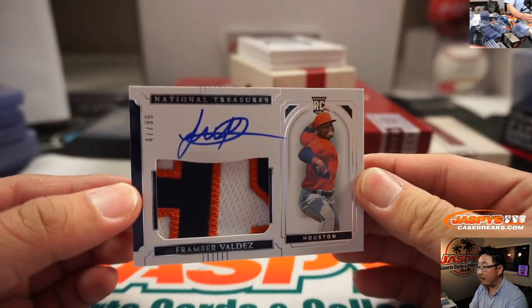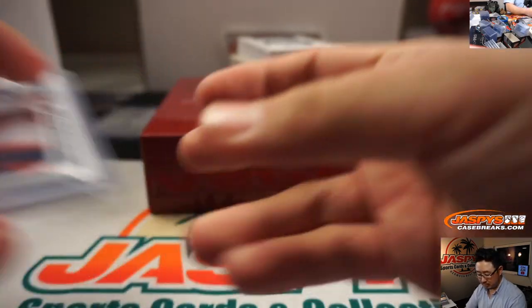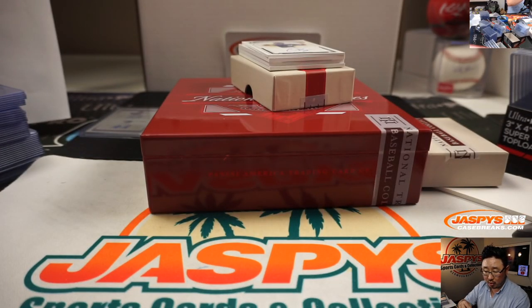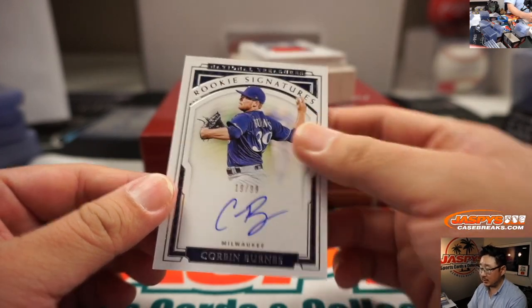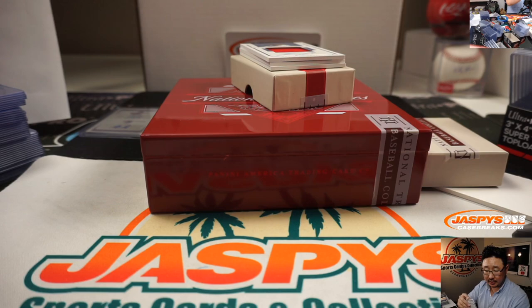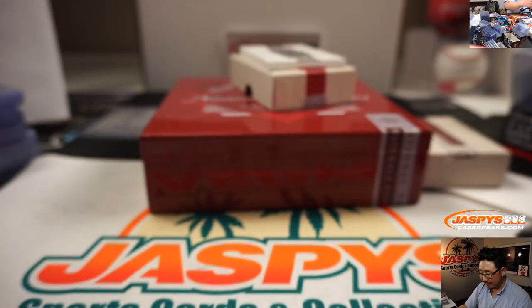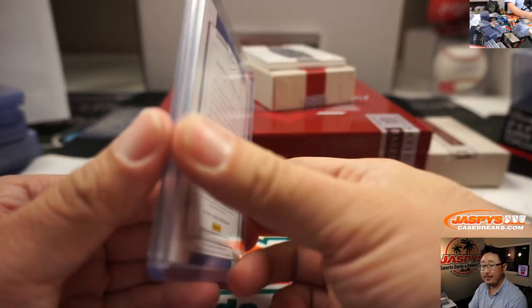47 out of 99, Framber Valdez, Astros — that's going to go to Patricia with the Strohs. Jersey and autograph, we've got Hunter Dozier, 72 out of 99 — that goes to the Royals, that will be for Nick Sanderson and the Hunter Dozier. 19 out of 99, Corbin Burns — that will be for the Brew Crew, going to Dave, that's his other last spot mojo team, striking again. We've got Ronald Acuna Jr., 18 out of 25, jersey and autograph — that is for Dave Farley, who bought the Braves straight up. Nice break for you so far, Dave.